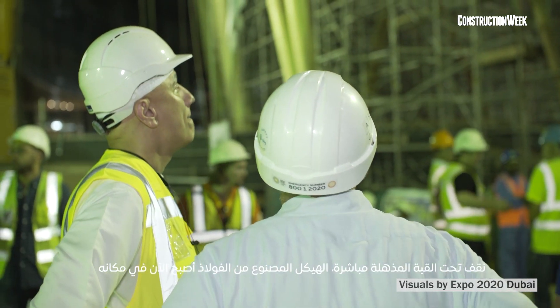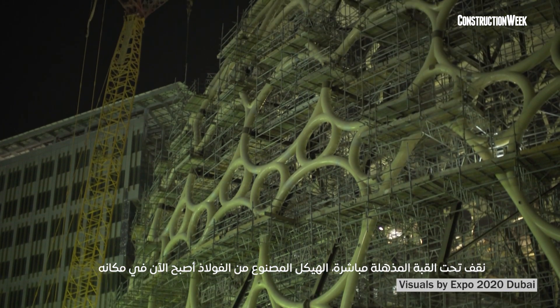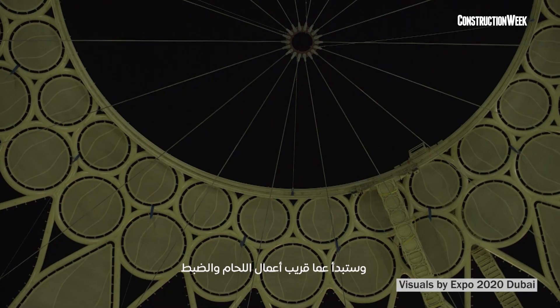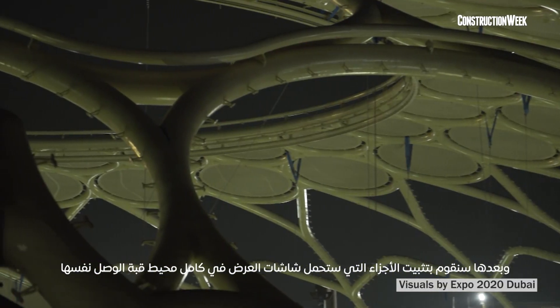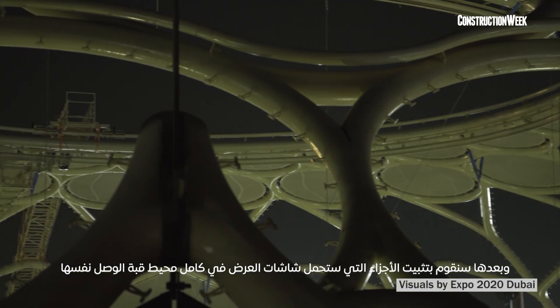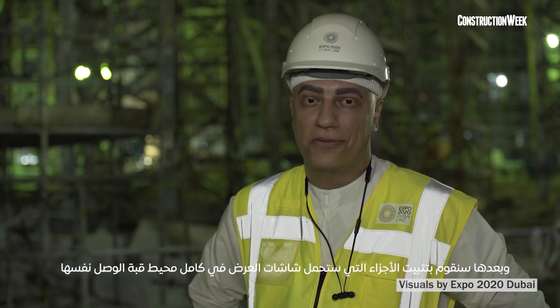We are standing immediately under the amazing oculus. The steel structure is now in place. Welding and alignment activities will start soon. Tomorrow will be the start of putting the fabrics and panels, and soon we will be placing the enclosures that will host the projectors around the Wassel Plaza itself.